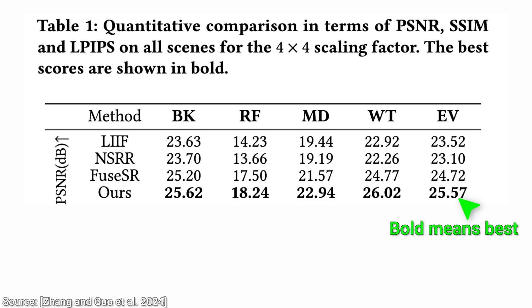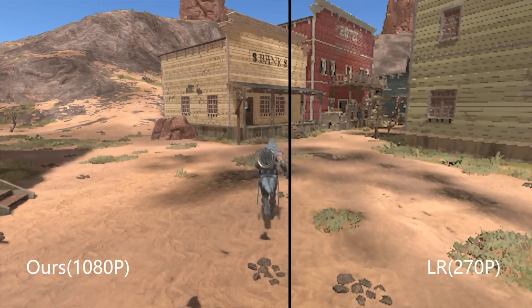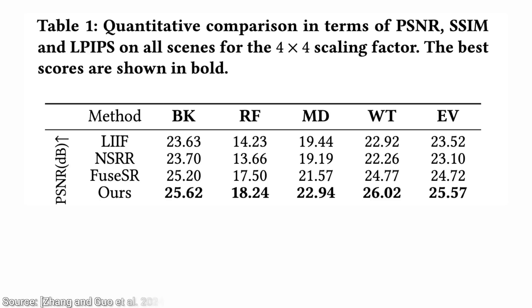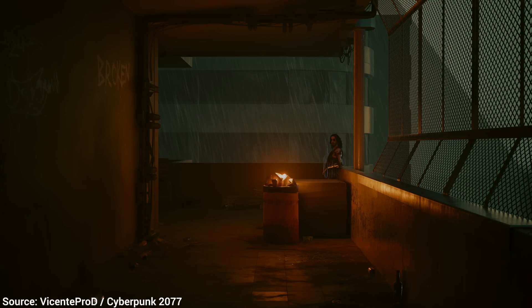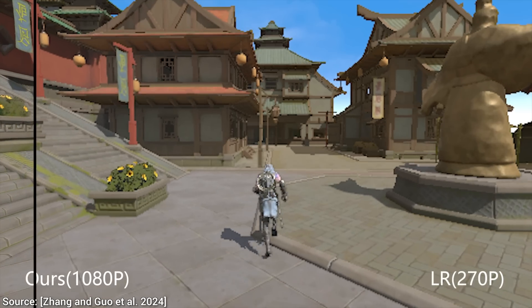If we just measure the distance between the pixels compared to the true image, the new technique is clearly better. However, this metric does not understand the image — it just measures distances. If you take an image and darken or brighten it, it does not know that it is the same image, so it gives it a poor score. They also checked structural similarity, which is a bit smarter, as it can take into consideration that a darker version of the image is still the same image. Looking at the overall scores, the new technique does not win everywhere all the time, but it wins most of the cases. I am comfortable handing it the win.